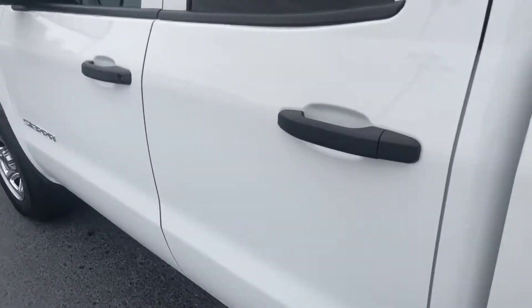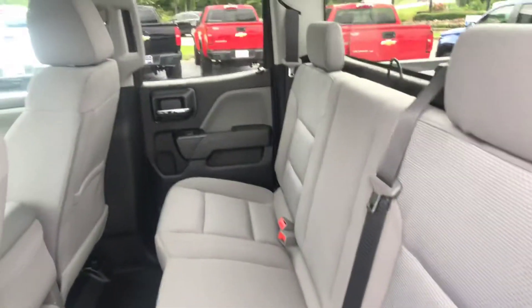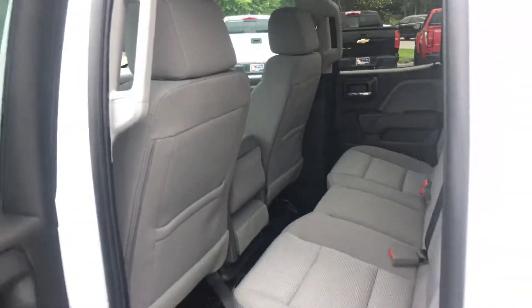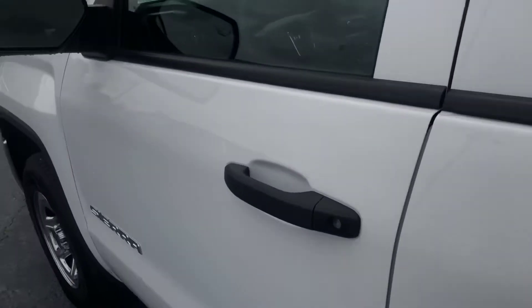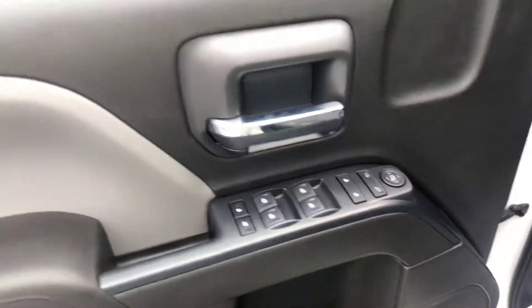I'll go ahead and hop into the back for you, and hop in the front — and of course power locks, power windows.